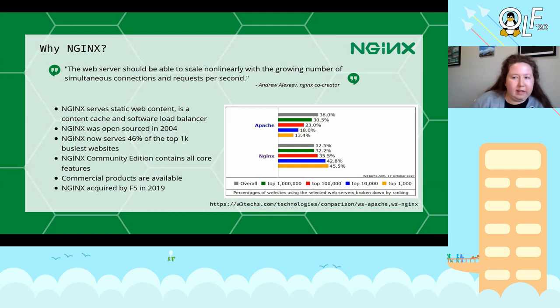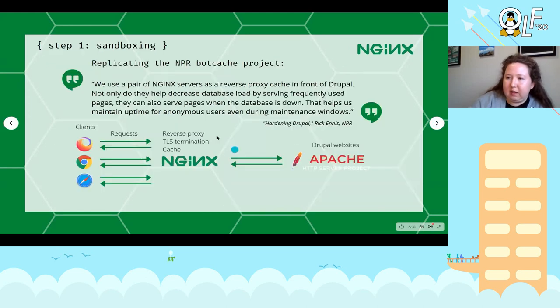But NGINX is not the same thing as Apache at all — it serves static web content. If you need to serve dynamic web content you're going to have to hand off the process of generating that to a secondary tool. NGINX can be very powerful as a reverse proxy in front of Apache, and then you let Apache do that dynamic web generation. NGINX was open-sourced in 2004 and acquired by F5 last year. According to W3 Technology surveys, the biggest web server on the internet right now is Cloudflare, but among Apache and NGINX, if you look at the top 1000 busiest sites, NGINX has 46 percent compared to Apache's 13 percent.